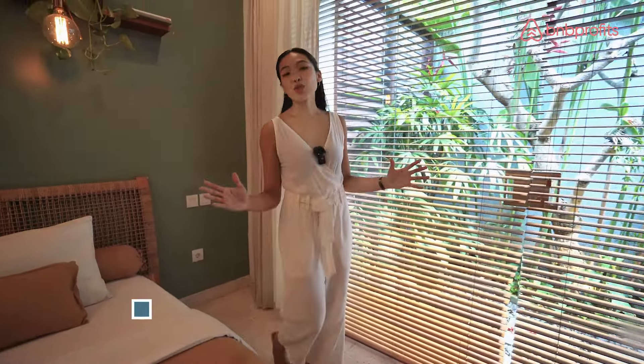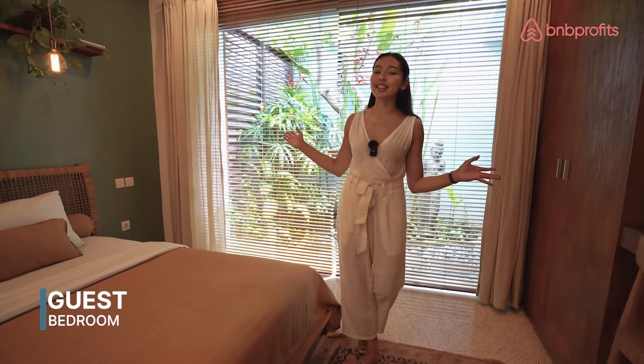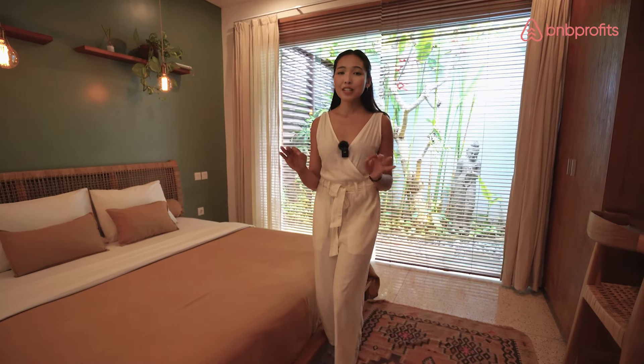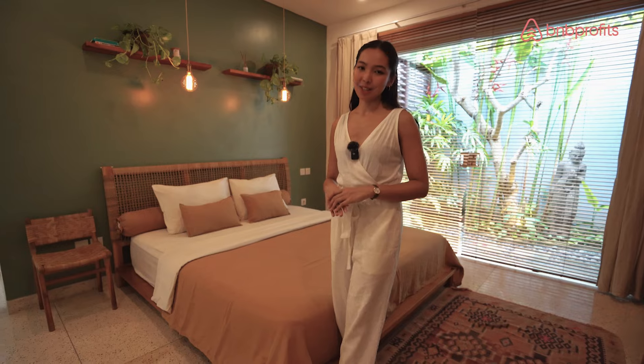This guest bedroom offers a calming atmosphere with its dark green walls, custom rattan furnishings, and a clear view of the garden behind me. All the furniture in this room is very special — it is hand-picked by the owner from a local Balinese workshop.